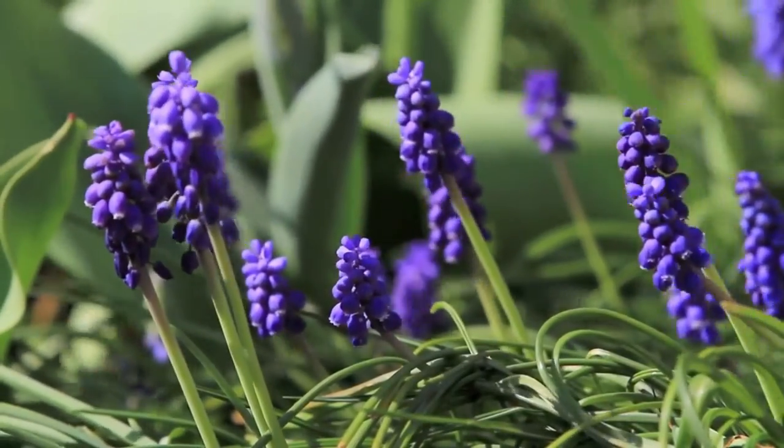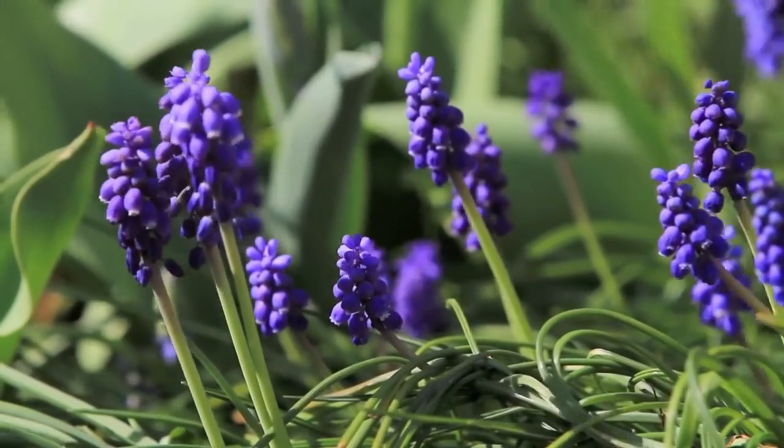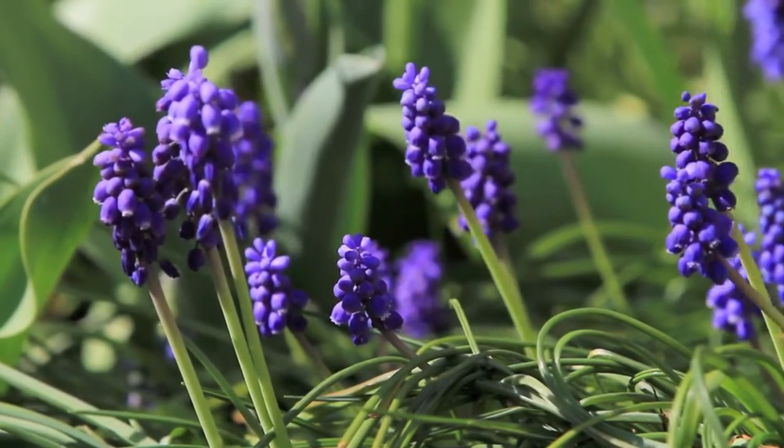Consider the color harmony between the two plants. For instance, purple hyacinths paired with yellow or white pansies can offer a striking contrast, while pink hyacinths with blue pansies can create a soothing color palette.